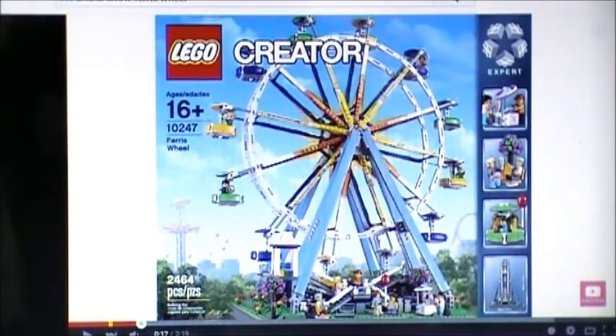I love the Ferris wheel. I think it looks like an awesome set. It's big, it's fun, colorful. You get 10 minifigures, an ice cream stand, and it actually works. It's a LEGO Ferris wheel — what's not to love about it? Well, I guess the only thing I don't love about it is the price: $200. That's really expensive.